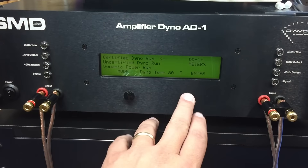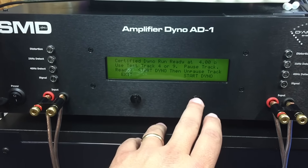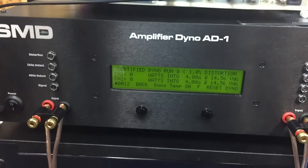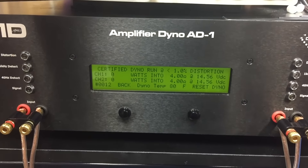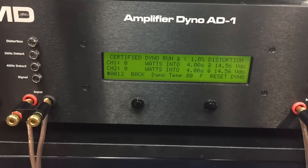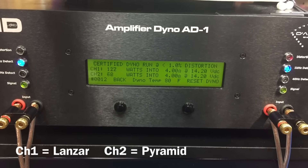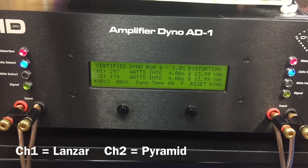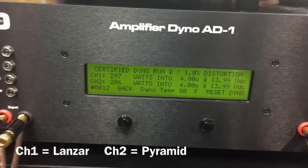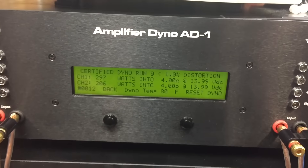First off we'll do a certified run at 4 ohms. Each amp — Lanzar is on channel 1, Pyramid is on channel 2. They're both bridged. Let's see which one's got the most power. Alright, looks like Lanzar at 297 watts and Pyramid at 206 watts.